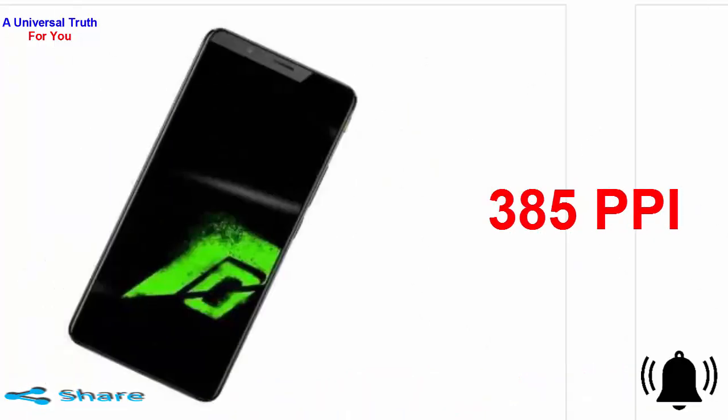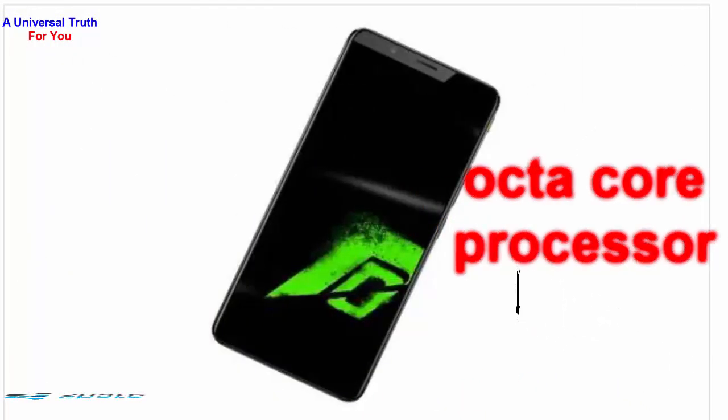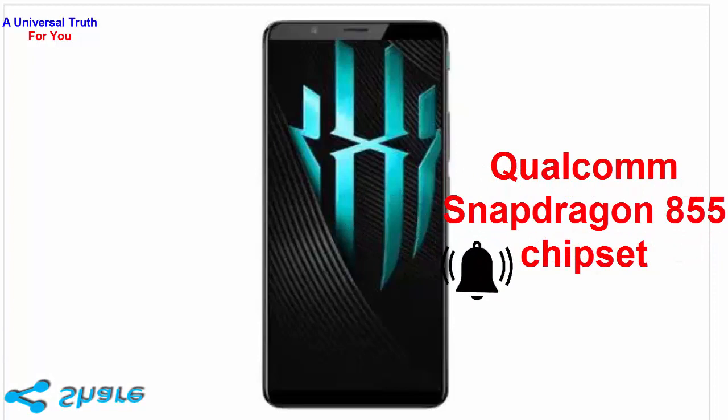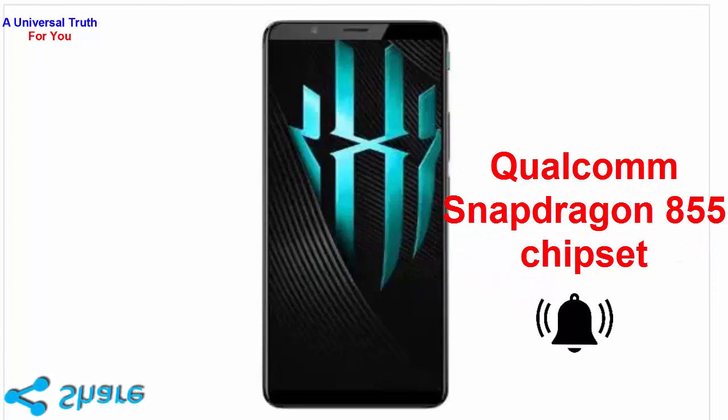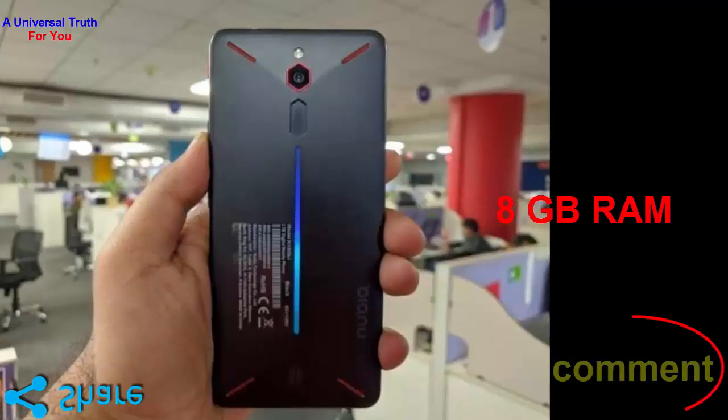The configuration of this smartphone is provided with an octa-core processor which functions with a frequency of 2.84 GHz and is seated upon a Qualcomm Snapdragon 855 chipset. It has a huge 8GB RAM which helps the mobile to function with ease.